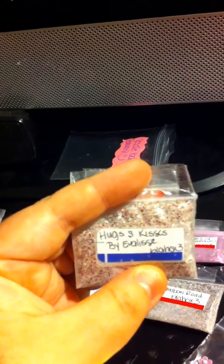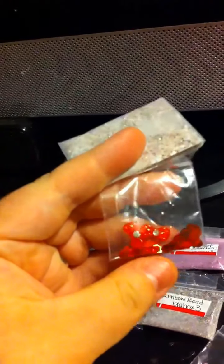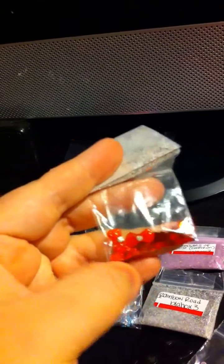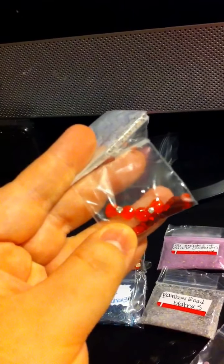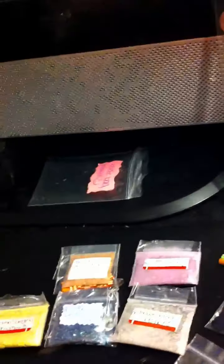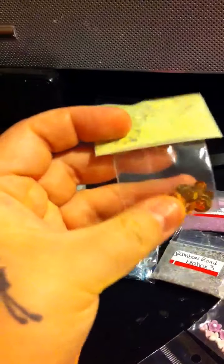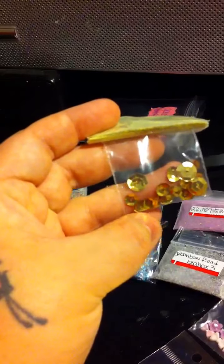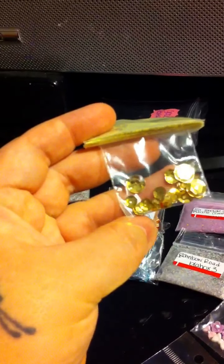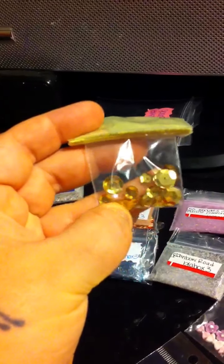And then I have Hugs and Kisses with Hexagons and Red Bows. Then there is Golden Sangria with some gold — I don't know what you'd call them — Little Nail Art.